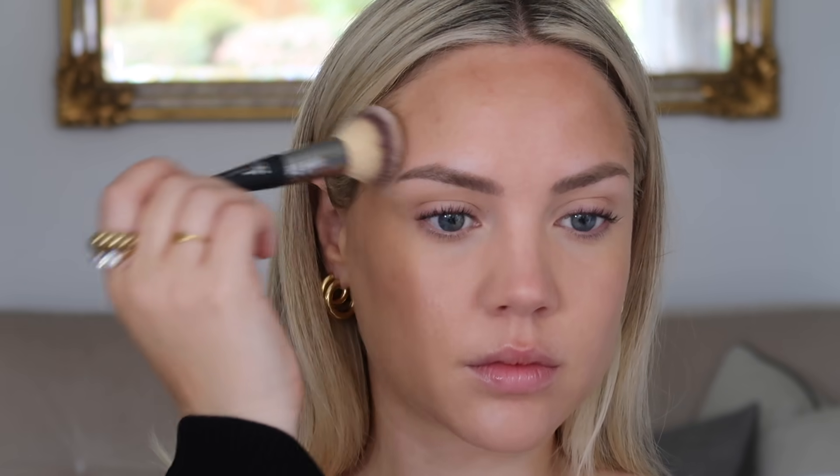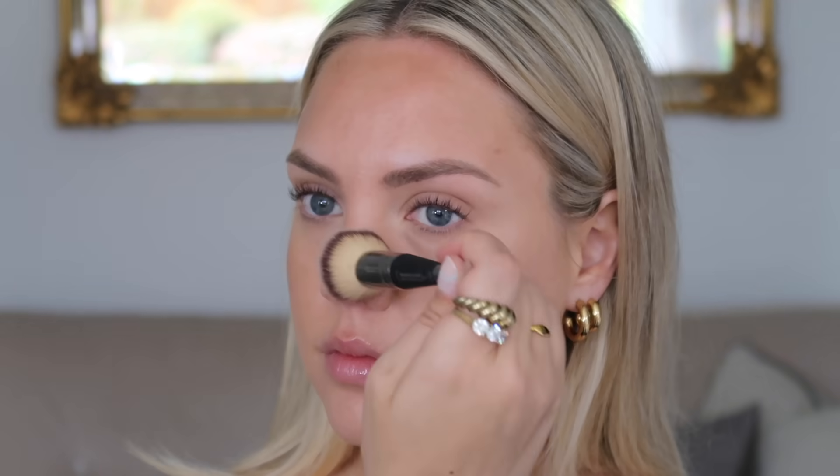Moving on to contour and bronzer — I'm taking the Iconic London liquid bronzer shades Caramel Glow and Golden Hour and mixing the two, because one has a little more depth and the other is a more bronzy warm tone. I'm putting this on the outer corners of my face to create definition and warmth. Also, putting a little bit of bronzer around your lips automatically makes your lips look fuller and juicier — that's a great trick.